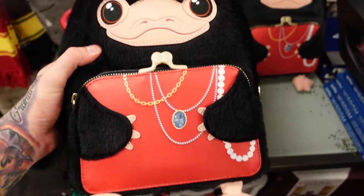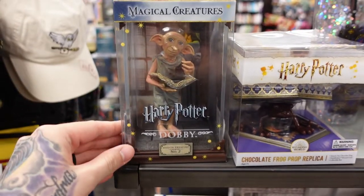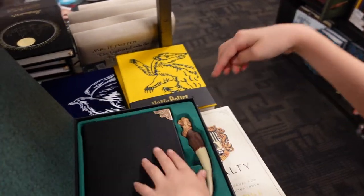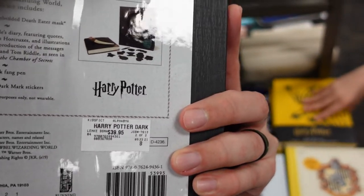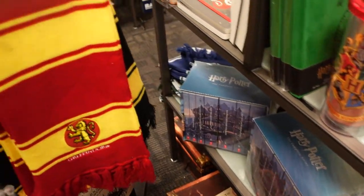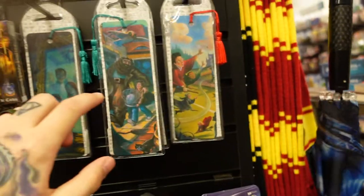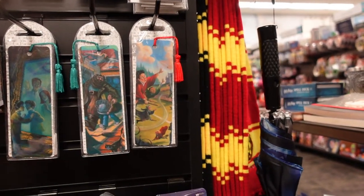Over here we have a Niffler Loungefly backpack, which is really cool, and this is $75. We have Dobby the House Elf from the Magical Creatures line — this is number 2, and I have number 1 which is Hedwig. We also have the Dark Arts collectible book set, which comes with Tom Riddle's diary and the basilisk fang pin — this is $39.95, a really good deal. Then we have a Harry Potter Patronus umbrella for $29.99, some beanies for $19.99, and a bunch of out-of-print bookmarks that are about to no longer be available, so now is your chance to grab one.